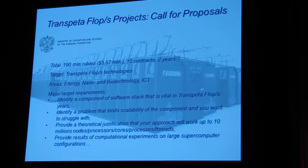Just a few days ago, on the previous week, our Ministry — the Ministry of Education and Science of the Russian Federation — announced a very interesting call for proposals, exactly within the topic of our session: the TransPetaflop Initiative. Here is brief information about these contracts. The areas of the proposal are energy, nano and biotechnology, and informatics.